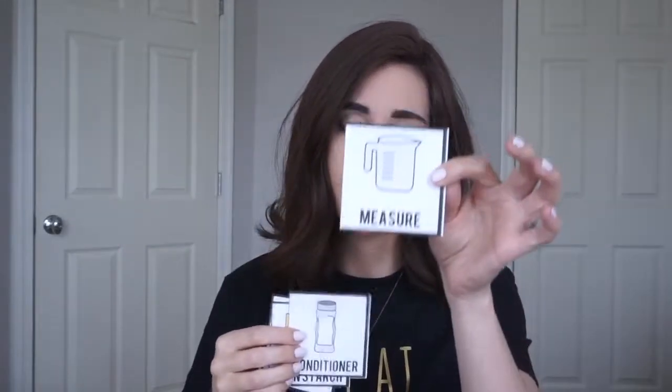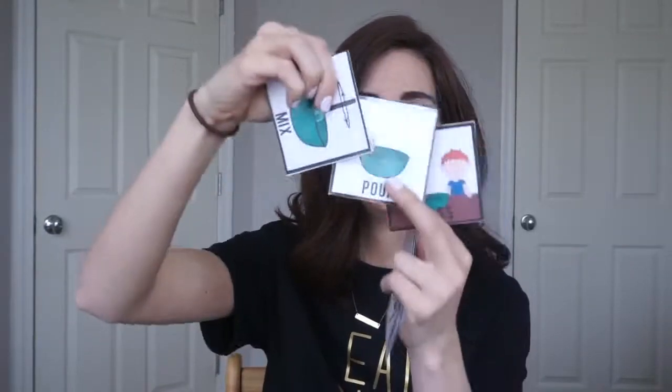We're actually going to do the entire sequence of making the cloud dough. I made a bunch of cards to go with them — some are directional cards and some are just what we're gonna need. I have one for bowl, spoon, spatula — though I feel like it's gonna be easier for them to say spoon — cornstarch, conditioner, and then the measuring cup. I also have mix, pour, and pass. We're gonna do a huge group activity and I'm gonna have the kids tell me what I need using the pictures, or if they're at the verbal level, putting it in a small phrase or sentence.